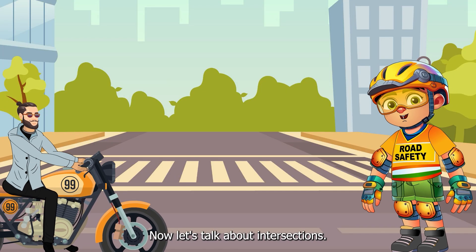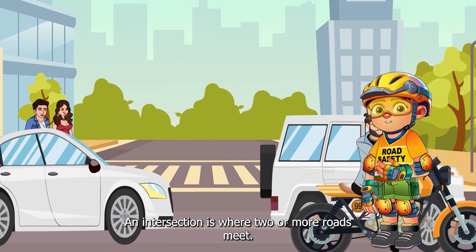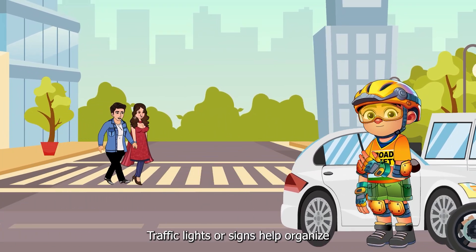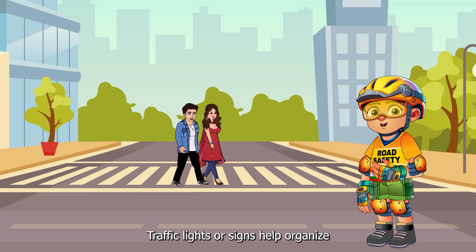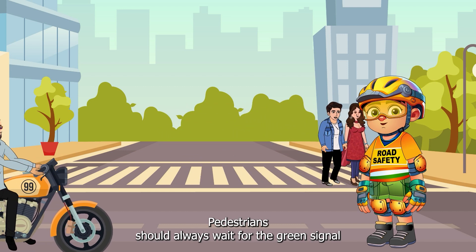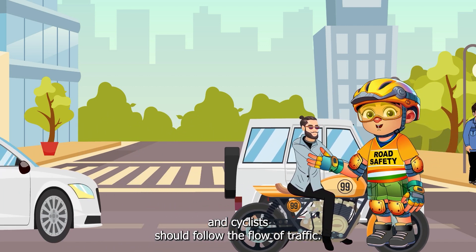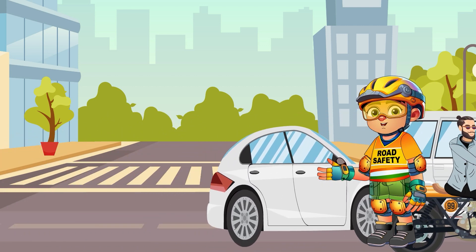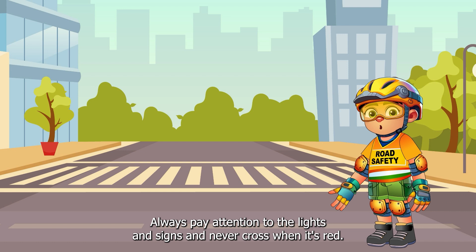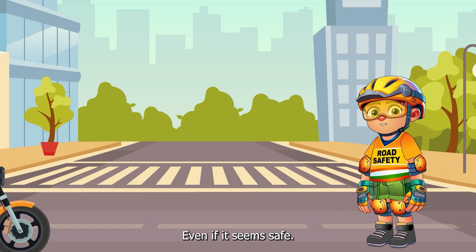Now let's talk about intersections. An intersection is where two or more roads meet. Traffic lights or signs help organise who goes first, but it can get busy. Pedestrians should always wait for the green signal and cyclists should follow the flow of traffic. Always pay attention to the lights and signs and never cross when it's red, even if it seems safe.